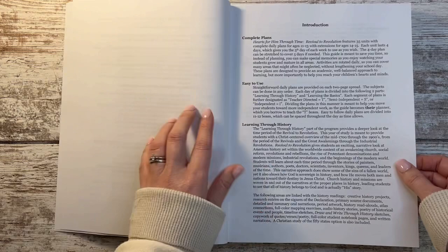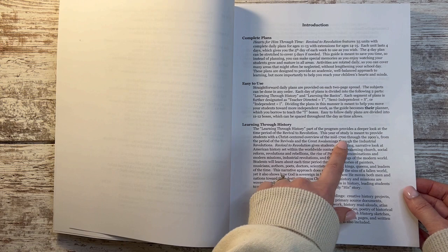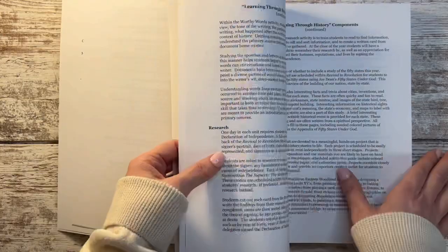How this works for this current level in the curriculum: it's called Revival to Revolution, covering the mid-1700s through the 1900s — the period of the revivals and great awakenings all the way through the industrial revolutions. So that is what he will be focusing on in history.